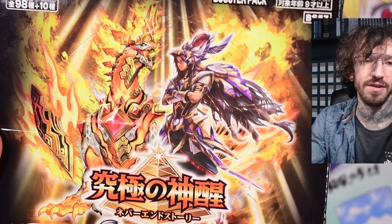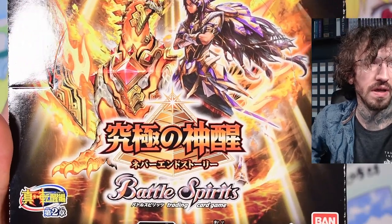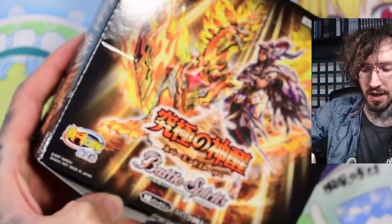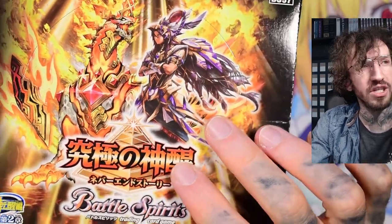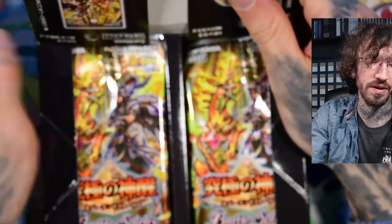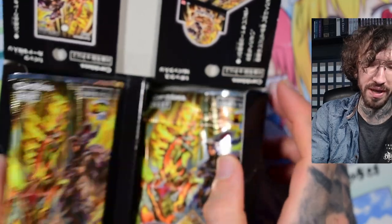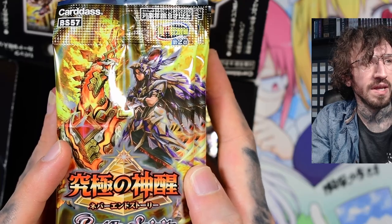Hello and welcome to another unboxing. Today with the TCG I'm not usually opening — it's Battle Spirits, and yeah, the original, not Battle Spirits Saga. It's the Japanese Battle Spirits. This is one of the older sets. I did open a collaboration set with Neon Genesis and Battle Spirits once because I'm really big into Neon Genesis Evangelion, but this one I bought because of a different reason, and if you know me and my channel you can probably already tell from this picture.